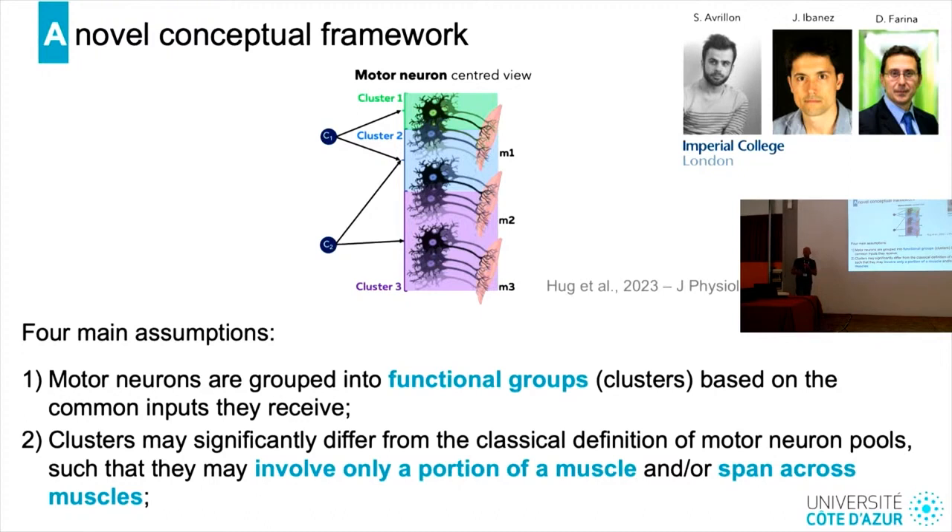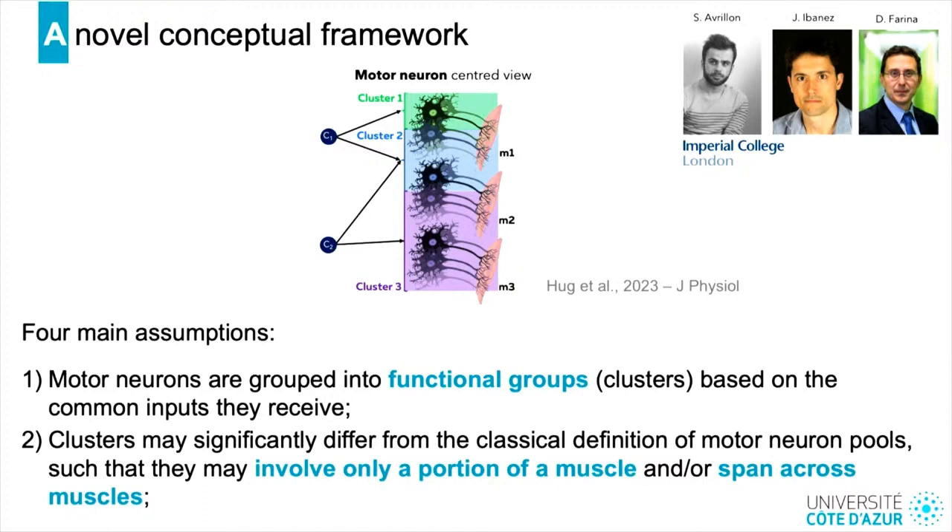This framework has four main assumptions. The first is that motor neurons are grouped into functional groups, clusters, or synergies based on common inputs they receive. Motor neurons innervating three different muscles can be grouped into three different clusters. Importantly, these clusters may significantly differ from the classical definition of motor neuron pools — they may involve only a portion of a muscle or span across muscles. Motor neurons innervating one muscle may split into two different clusters, while motor neurons innervating two different muscles may belong to the same cluster.